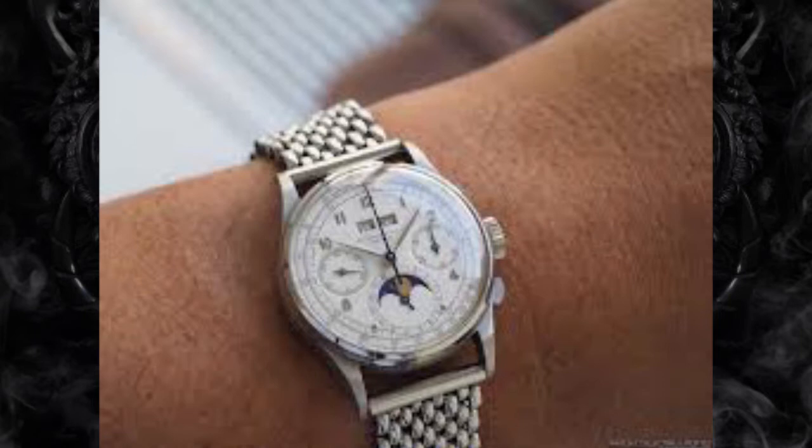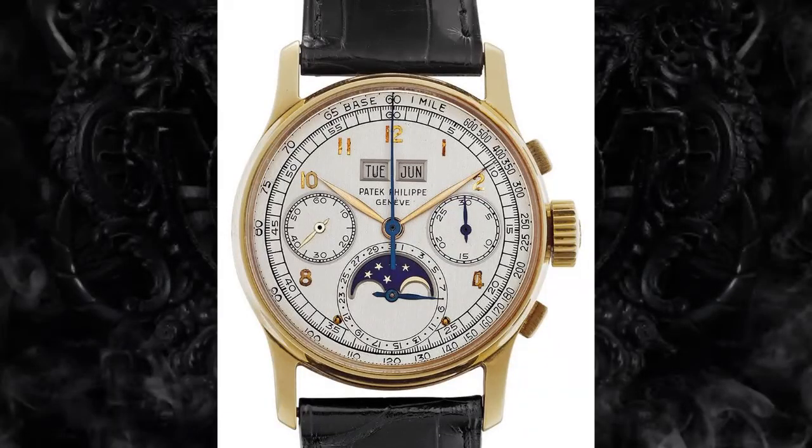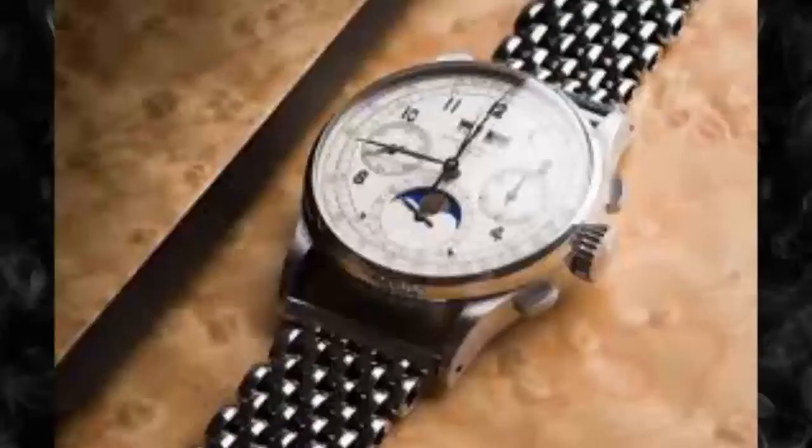Patek Philippe Ref. 1518 – $11.1 million. In late 2016, the stainless steel cased Patek Philippe Ref. 1518 sold at auction for just over $11 million. Patek Philippe produced the 1518 model in 1941, making it the first perpetual calendar chronograph wristwatch ever produced in a series.